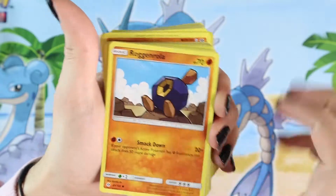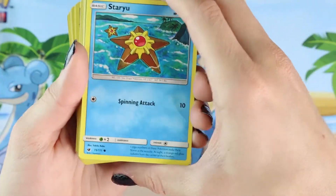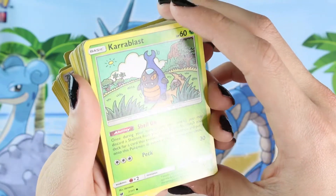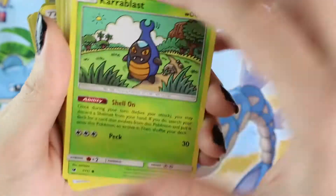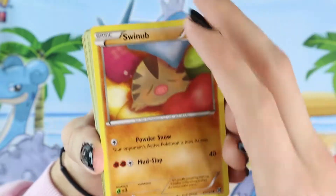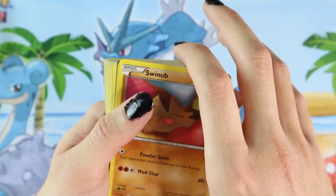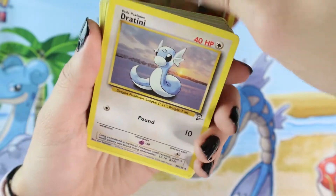Next we're gonna get this Roggenrola, Caterpie, Sandshrew, Starmie. Another Shellos, a Hippopotas, Karrablast. The art on Karrablast looks so funky and cool — like it's ripped straight out of a children's art book. It looks like a child drew this and it's adorable. Oh, Swinub! I literally have one of these in my Brilliant Diamond playthrough. I actually named him Manny, like the woolly mammoth from Ice Age. Look at how cute this is. I like Swinub a lot.